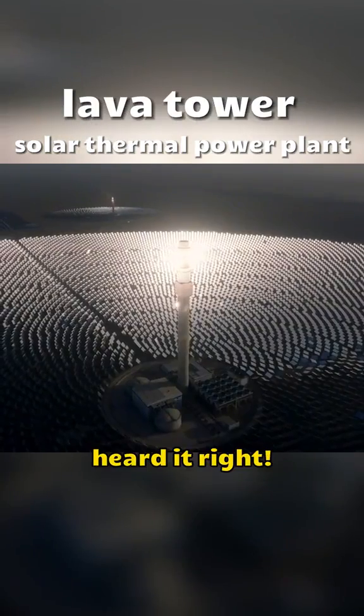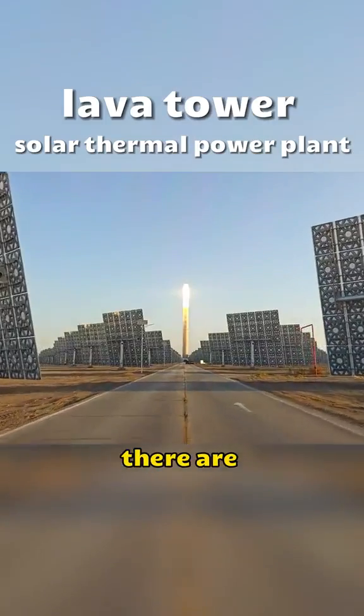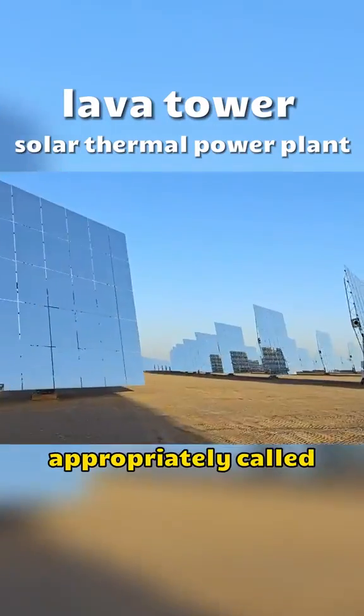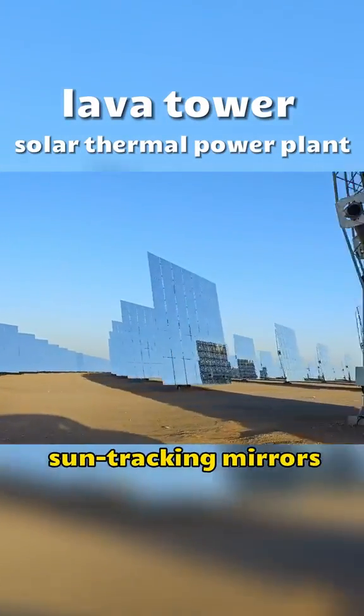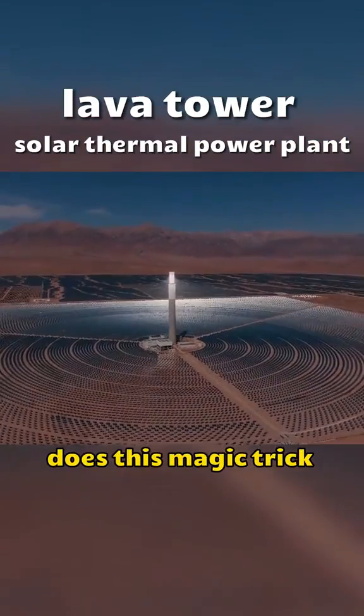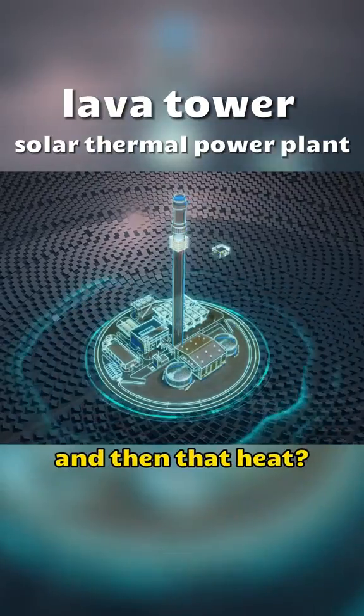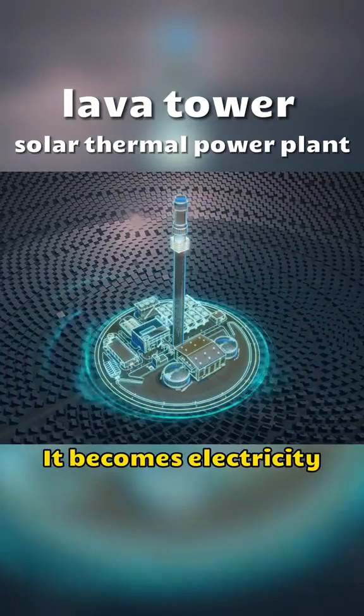Yep, you heard it right. This tall tower has a heat absorber on top, and beneath it there are 14,500 mirrors — appropriately called sun-tracking mirrors. The lava tower solar thermal power system converts sunlight into heat, and then that heat? Voila — it becomes electricity.